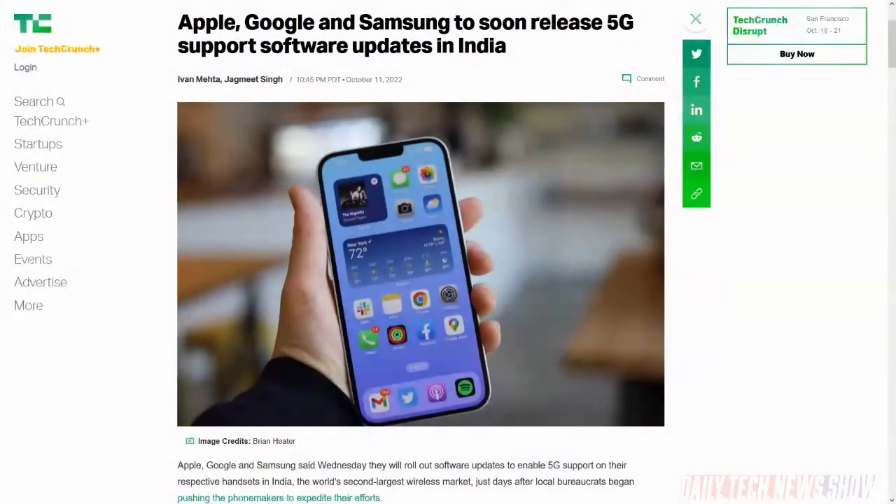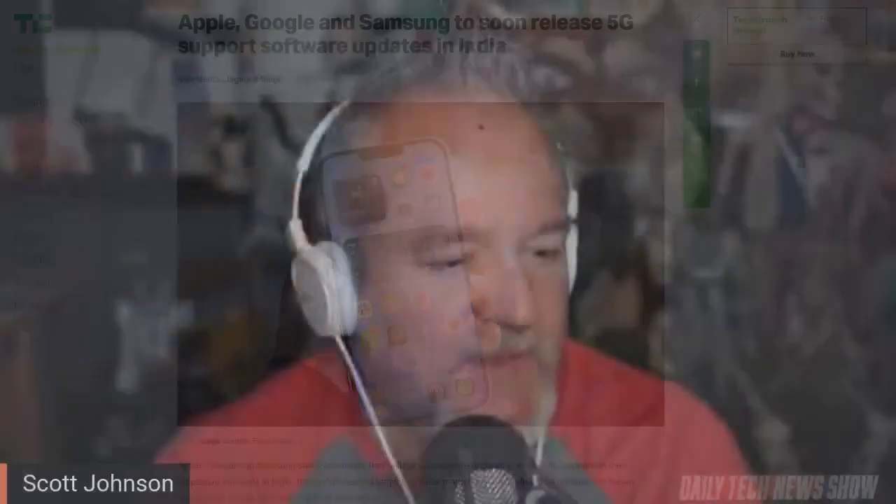Apple, Google, and Samsung have announced software updates coming soon to enable 5G support in handsets in India. Phones sold in India have gotten 5G-capable hardware before, but there hasn't been 5G service until recently. India's two largest carriers, Reliance Jio and Airtel, have launched 5G service in a few cities over the last couple of weeks. Apple's updates will come in December. Samsung and Google did not provide specific timeframes.